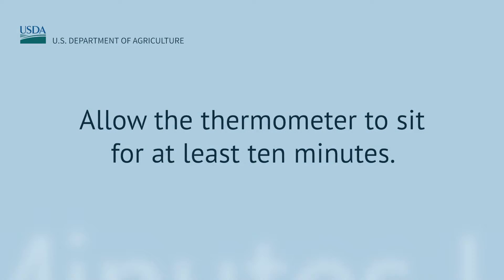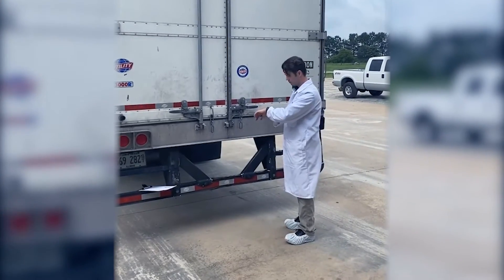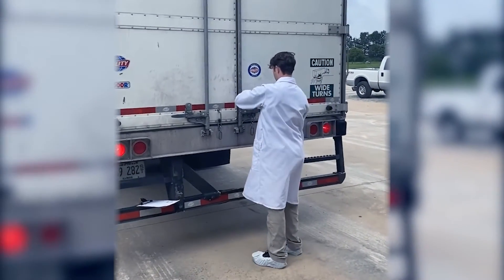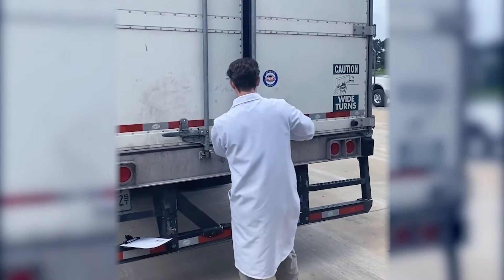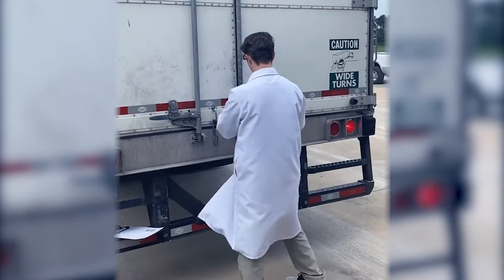Allow the thermometer to sit at least 10 minutes for an accurate reading. Once 10 minutes has elapsed, quickly open the door just wide enough to retrieve the thermometer, then close the door fully and immediately read the temperature.